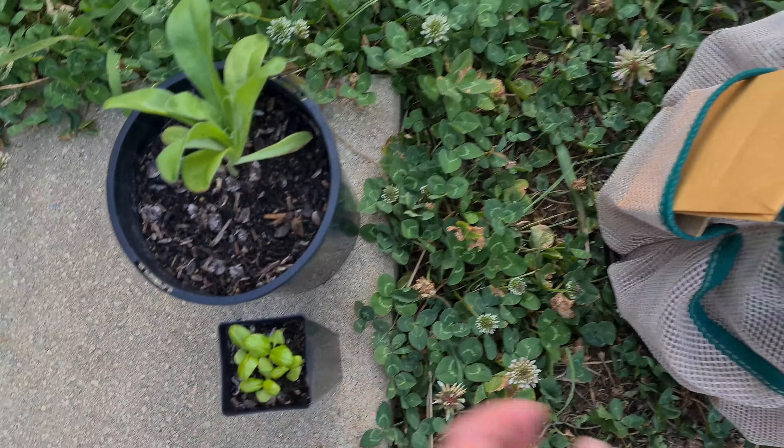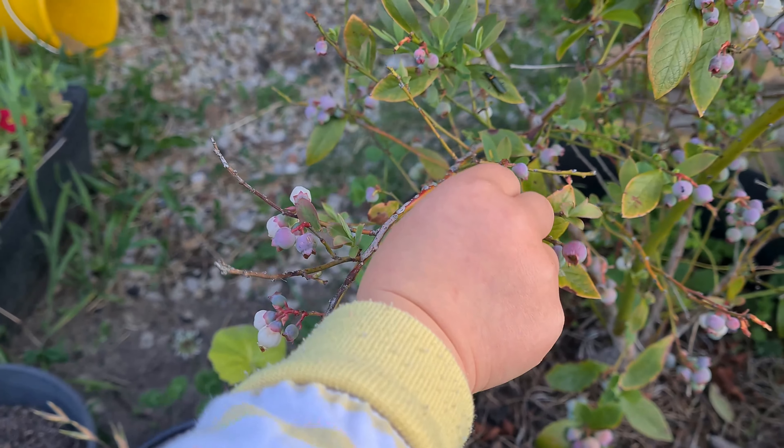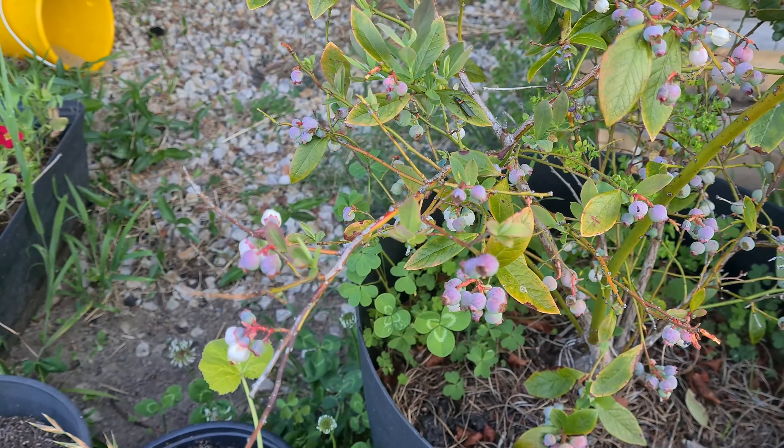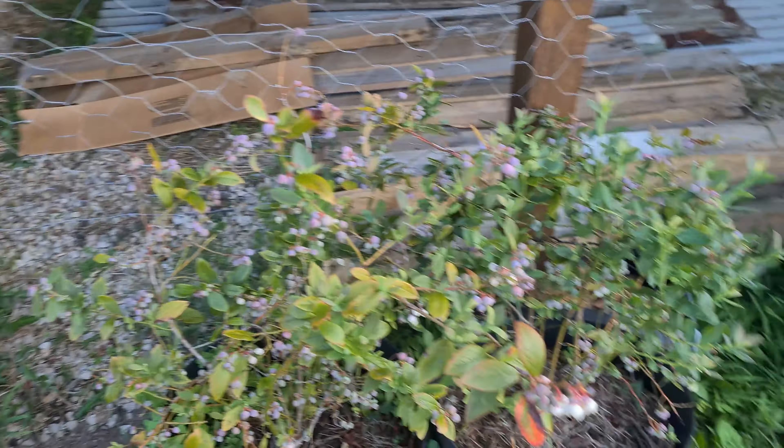Some new leaves are growing - or something ate it. Like what? A bird. Okay, let's plant some things in the garden.